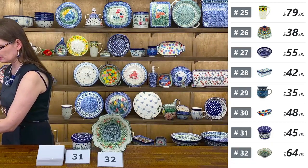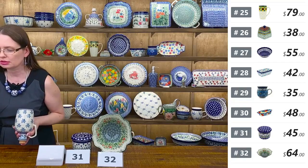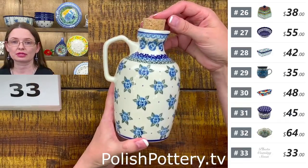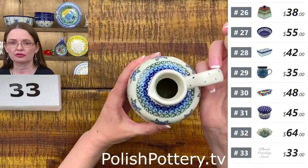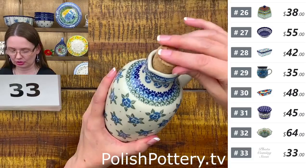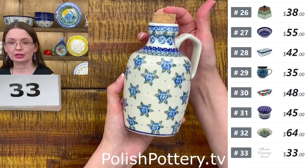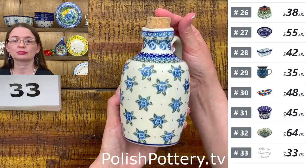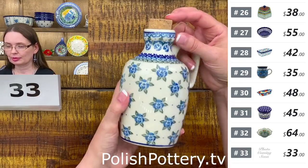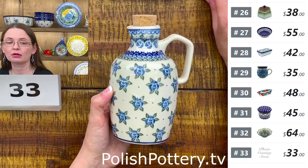I have a fantastic bottle for oil or vinegar — or maybe syrup for pancakes or dressing for salad. Number thirty-three is $33. Ceramika Artystyczna made it — it has a little spout for easier pouring and comes with a cork stopper. Beautiful blue pattern, freshly unpacked — we never had it in this pattern before. $33 tonight, regular price $67.95. It holds eighteen ounces. Number thirty-three.